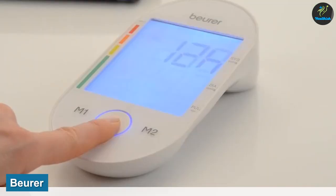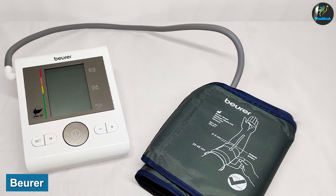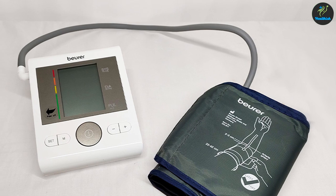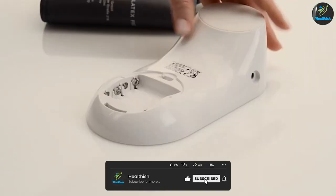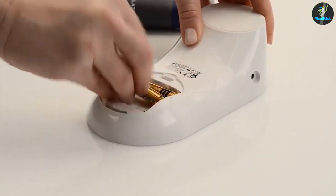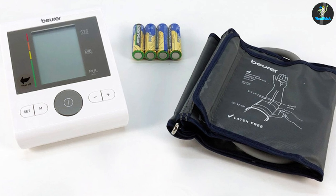Beurer is also a healthcare-based company that was started in 1919 in Germany. They have completed 100 years in the health industry and have expanded all over the world. They also make products ranging from nebulizers to thermometers, and their products are clinically tested before being given to customers. Their trust with customers is also good.